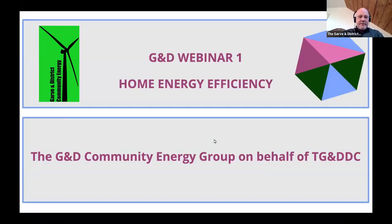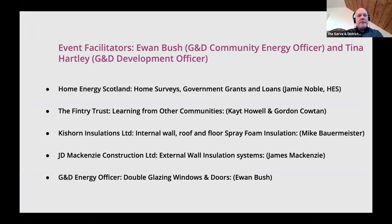This is Garvin District Webinar One on Home Energy Efficiency, put together over the past month with various guest speakers. The running order starts with Home Energy Scotland's Jamie Noble, then Fintree Development Trust's Kate Howell and Gordon Cowden, Kishon Insulations' Mike Baumeister, and JD McKenzie Construction's James McKenzie. Host Ewan Bush will finish with a bit about double glazing and doors if time allows.